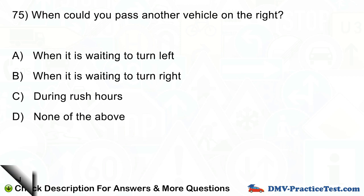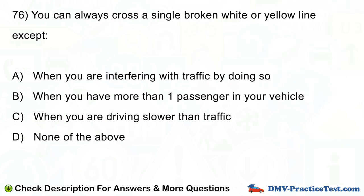Question number 76. You can always cross a single broken white or yellow line except: A. When you are interfering with traffic by doing so. B. When you have more than one passenger in your vehicle. C. When you are driving slower than traffic. D. None of the above.